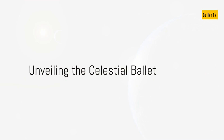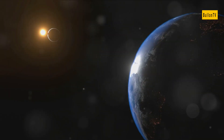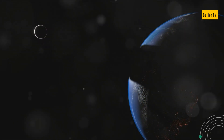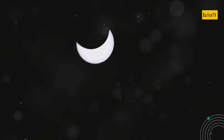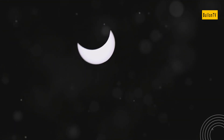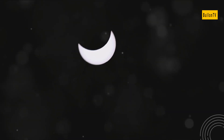Ever pondered the mysteries of the darkened noon skies during a solar eclipse? Today, we'll unravel the secrets behind this celestial ballet. Solar eclipses, captivating phenomena of nature, occur when the moon comes between the earth and the sun, casting its shadow on our home planet.